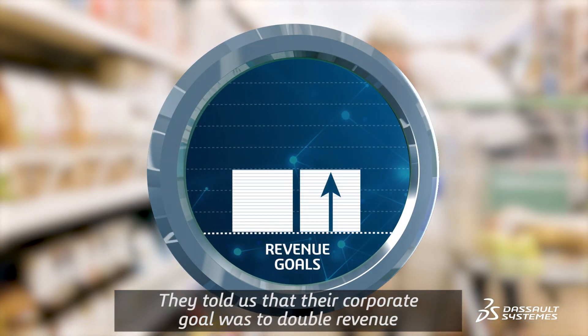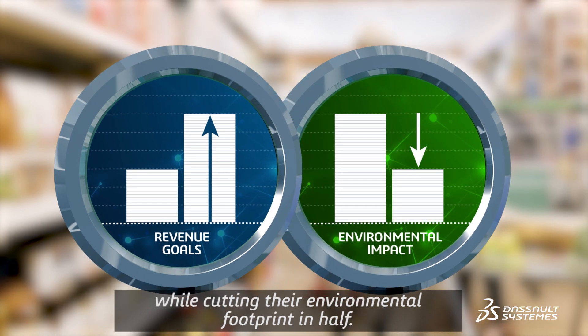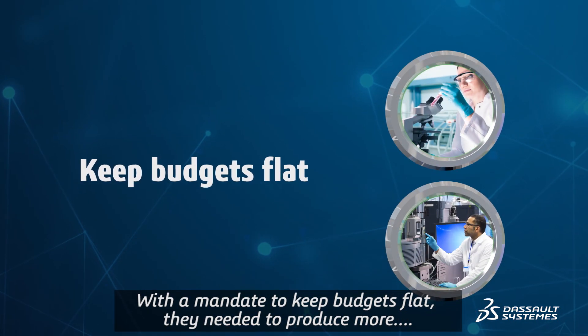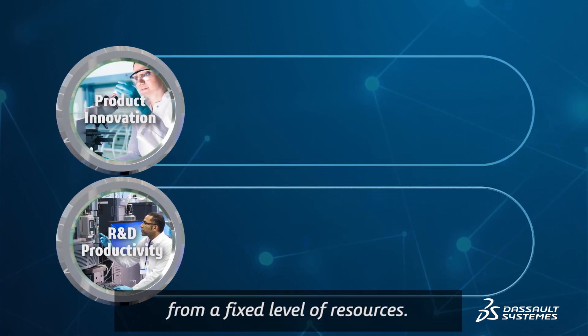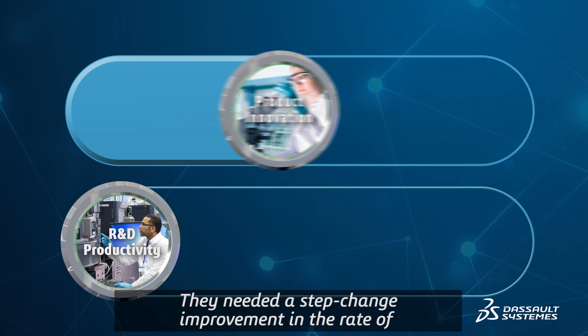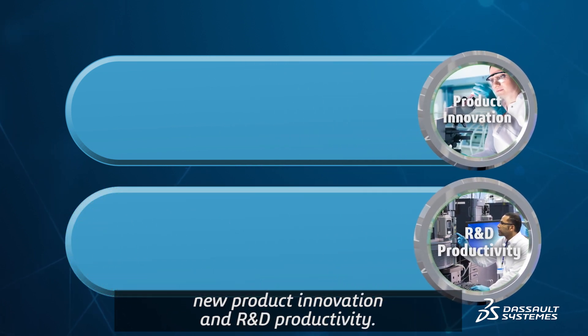They told us that their corporate goal was to double revenue while cutting their environmental footprint in half. With a mandate to keep budgets flat, they needed to produce more from a fixed level of resources. They needed a step change improvement in the rate of new product innovation and R&D productivity.